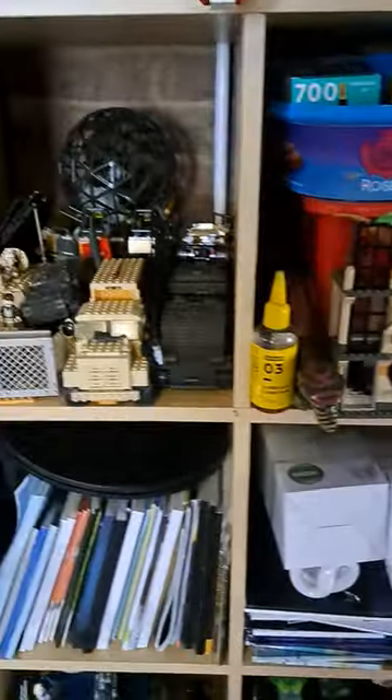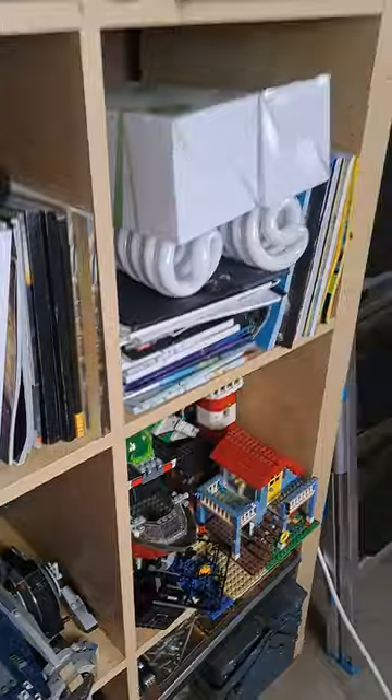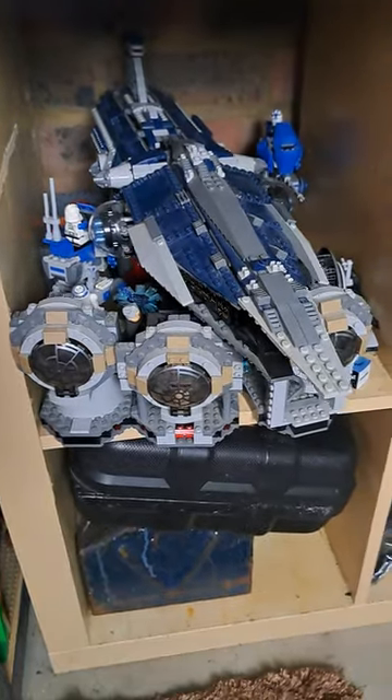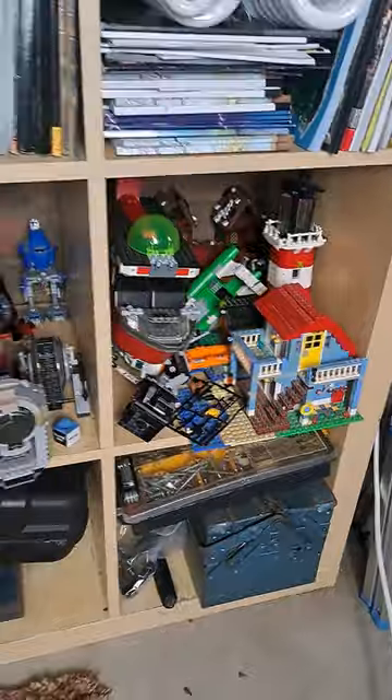Next you've got some random assorted sets and instructions on the shelf here, along with some spare light bulbs I carry for these massive lights here as well. You've got some Star Wars sets including the Vengeance, some Coast Guard sets, and a lighthouse.